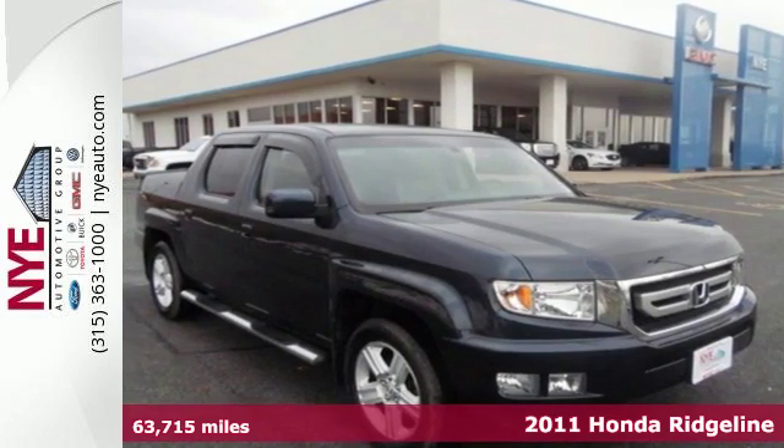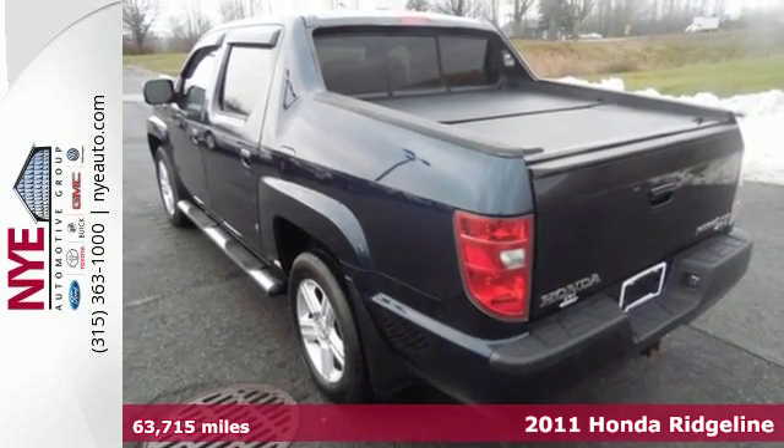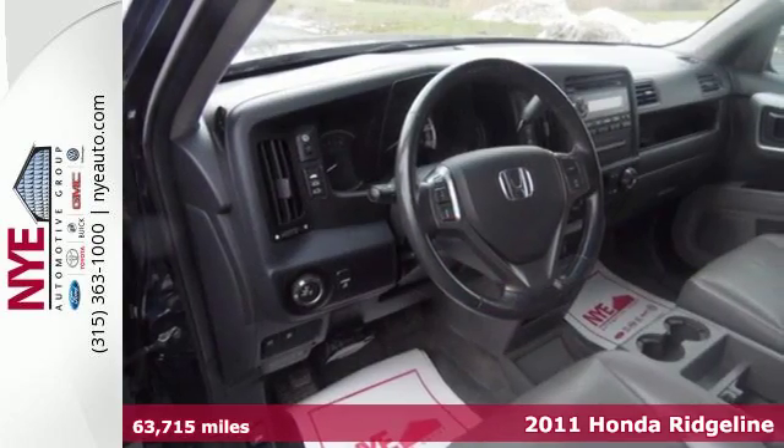It's a 2011 Honda Ridgeline. Dare to compare this roomy and refined pickup to any other full-size trucks with its incredible selection of standard features.